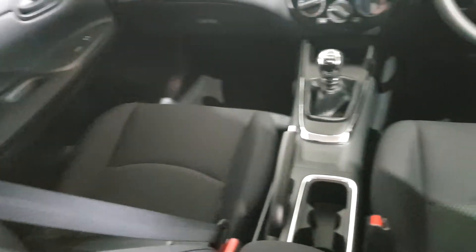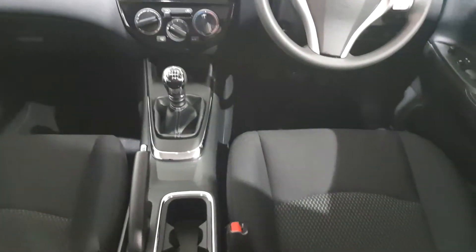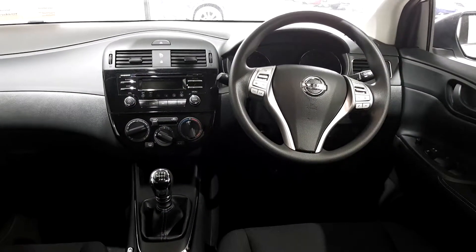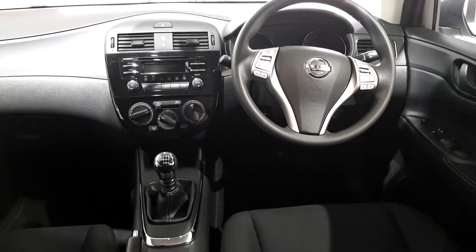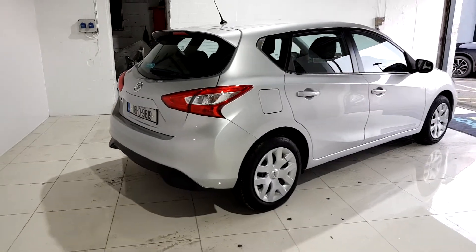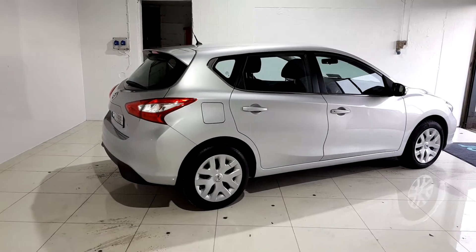You'll also get a year's worth of RAC roadside assistance, 24-7 around the clock, so you can drive with total confidence. Don't worry about the NCT because if your test is due within the first six months, our guarantee cover will protect you against any unexpected costs.